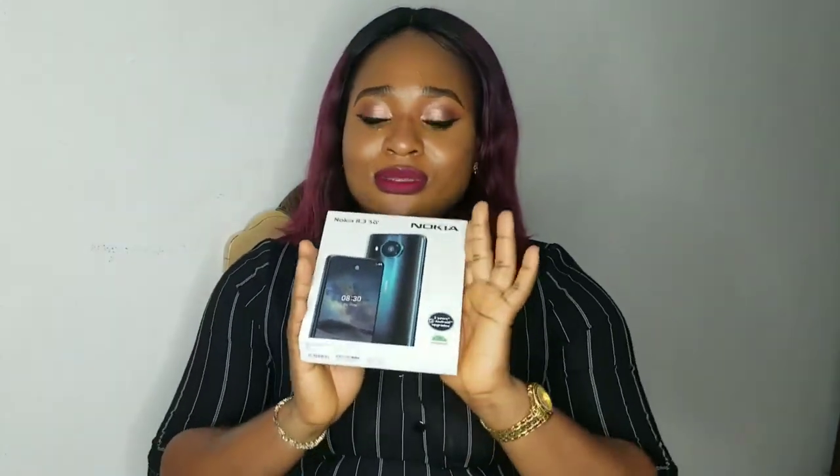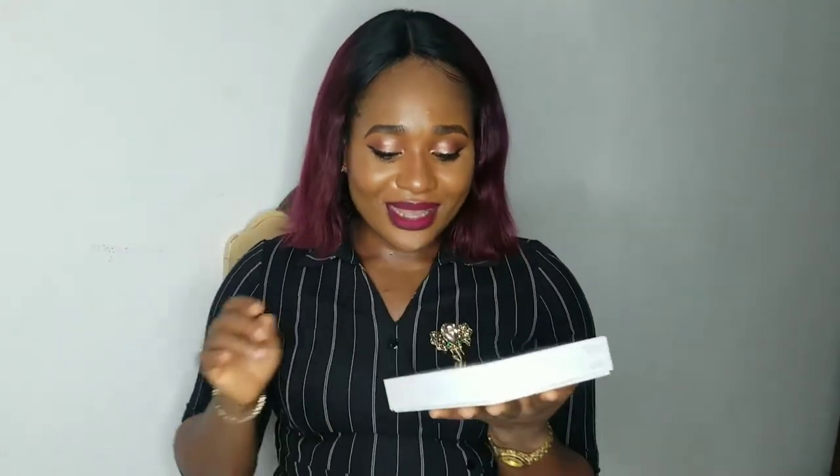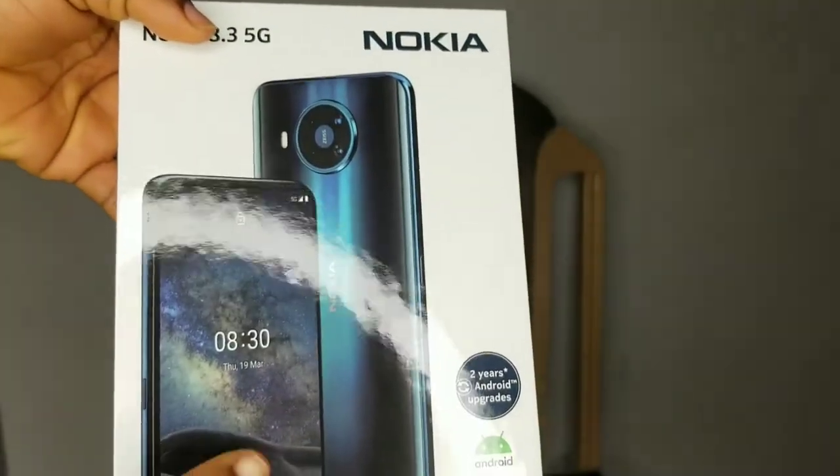The last gift I got is something I've been wanting for almost two years — I finally did it and got myself a new phone. I got the Nokia 8.3 5G phone. The quality of the camera and the video quality of this phone is said to be really, really good. I can't wait to try it out and see what my videos will look like when I start filming with this new phone.